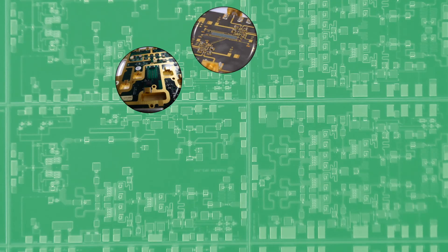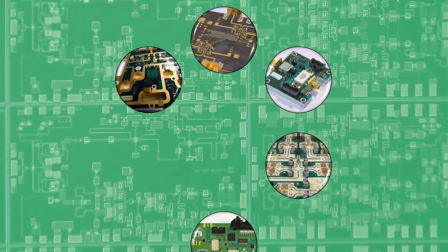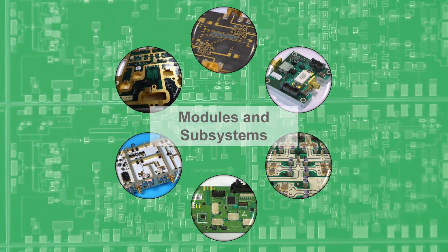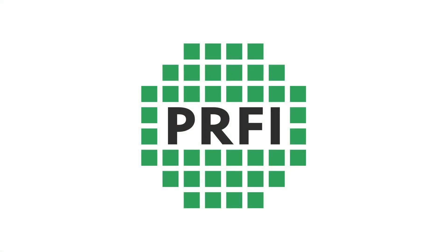We have developed a wide range of microwave and millimetre wave modules and subsystems, including high-power amplifiers and gain and phase control modules.